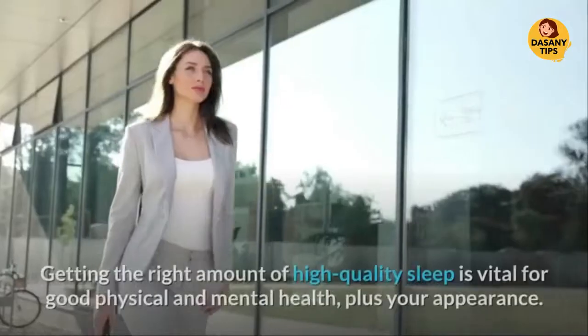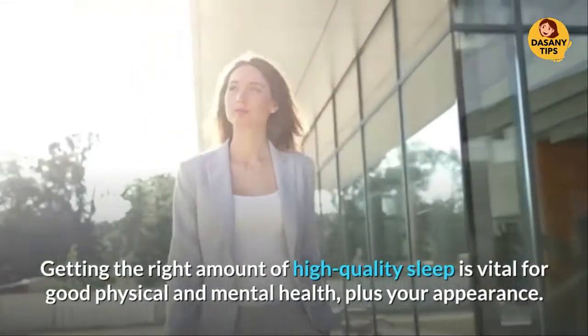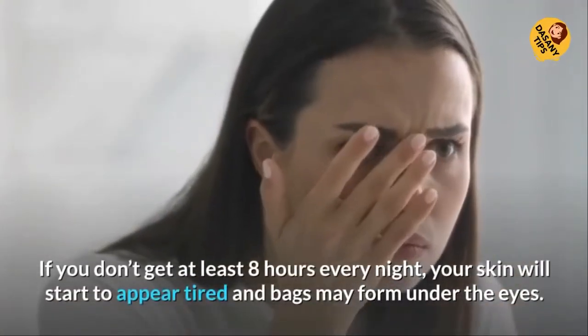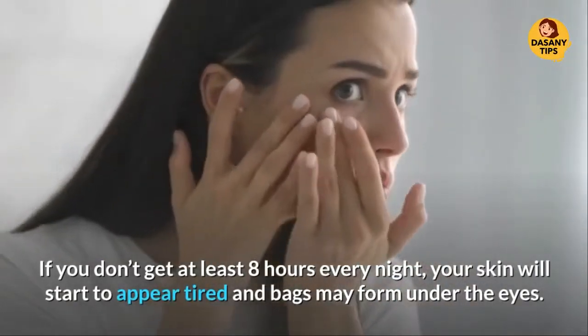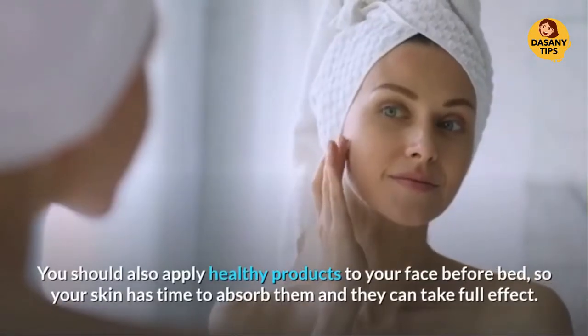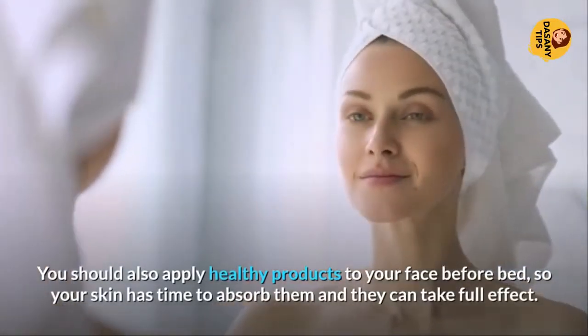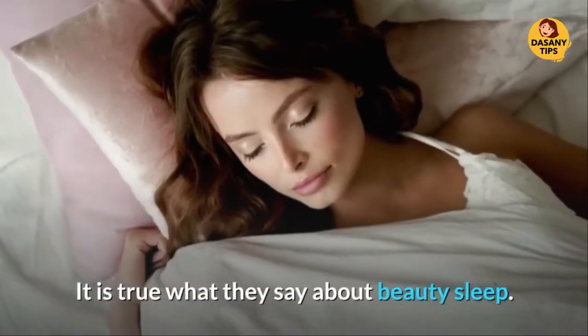Beauty Sleep. Getting the right amount of high-quality sleep is vital for good physical and mental health, plus your appearance. If you don't get at least eight hours every night, your skin will start to appear tired and bags may form under the eyes. You should also apply healthy products to your face before bed, so your skin has time to absorb them and they can take full effect. It is true what they say about beauty sleep.